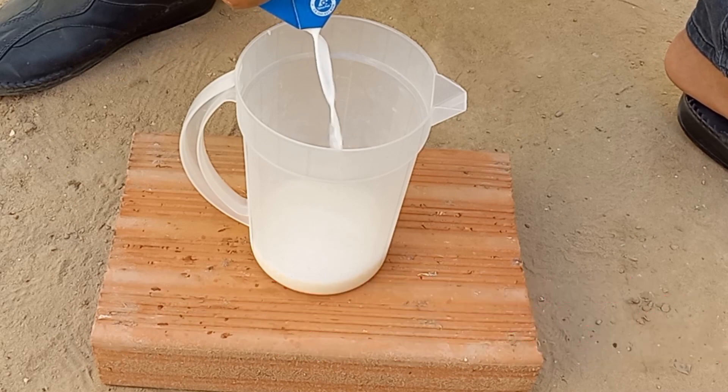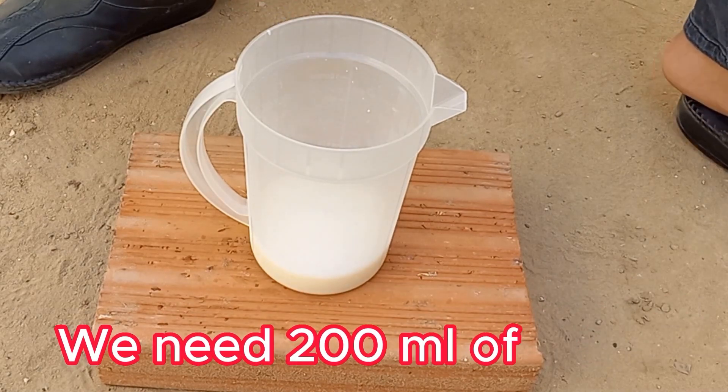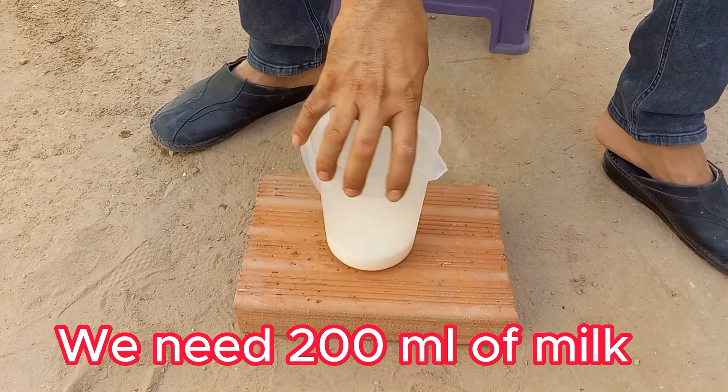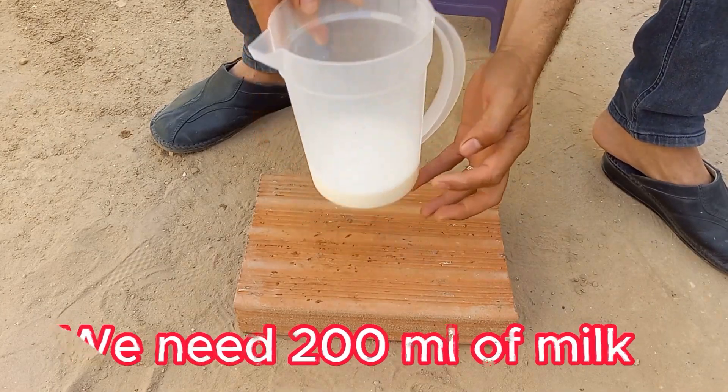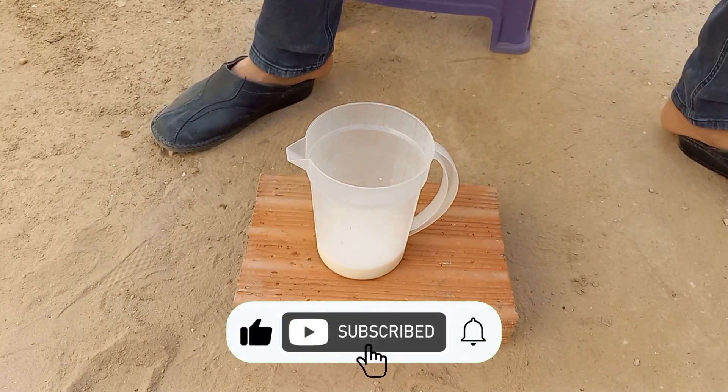Milk can act as a mild natural fungicide, particularly for treating fungal infections like powdery mildew on plants. The exact mechanism isn't entirely understood, but it's believed that the proteins and enzymes in milk may have antifungal properties that can help reduce the growth of fungus on plants.